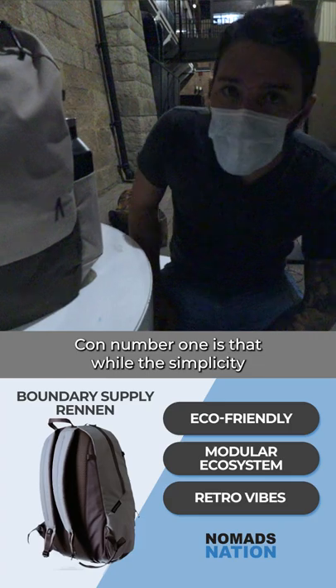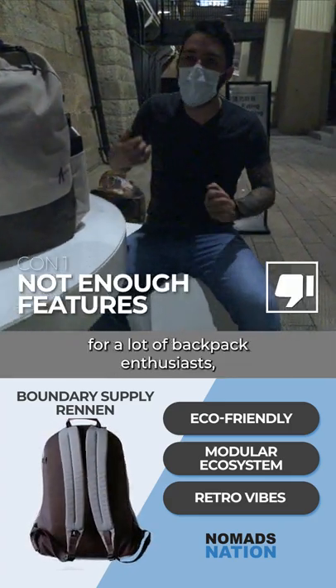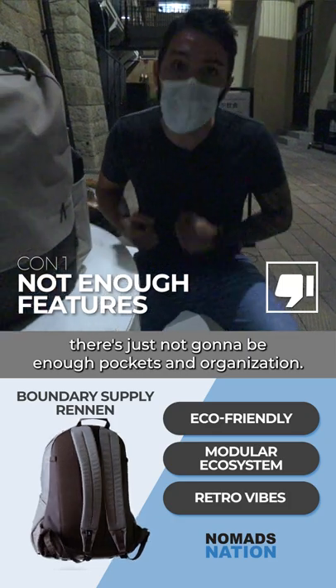Con number one is that while the simplicity of this backpack is going to be a selling point for some, for a lot of backpack enthusiasts there's just not going to be enough pockets and organization.